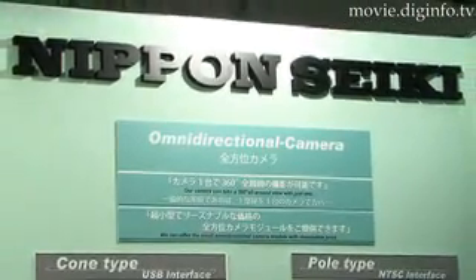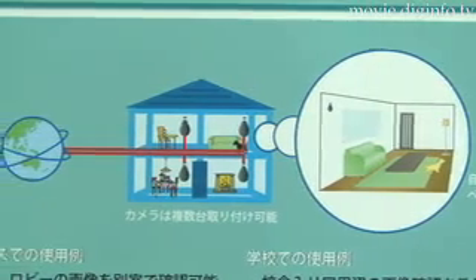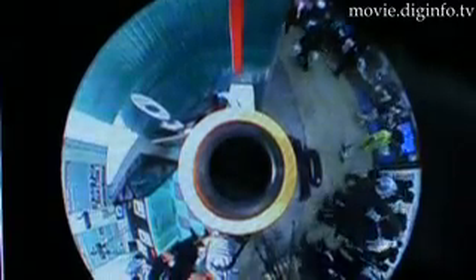The omnidirectional camera developed by Nippon Seiki can take a 360-degree image of the surrounding area with just one camera. Useful in a range of applications where more than one camera is currently being used, such as home or office security systems, the image produced can be post-processed by computer software. The software can show the original circular image as well as a modified panoramic display.